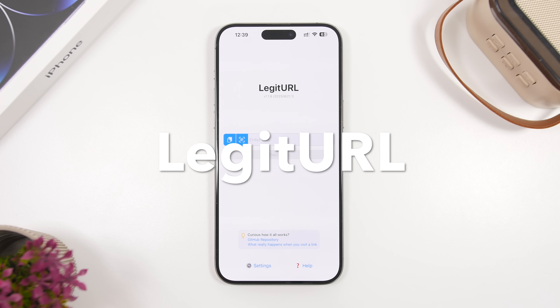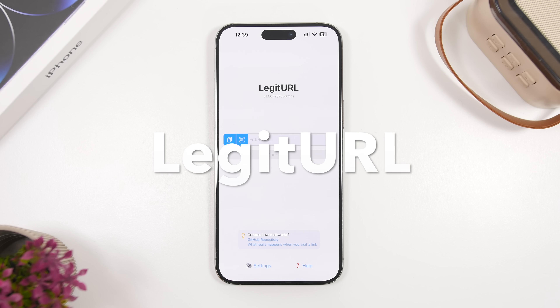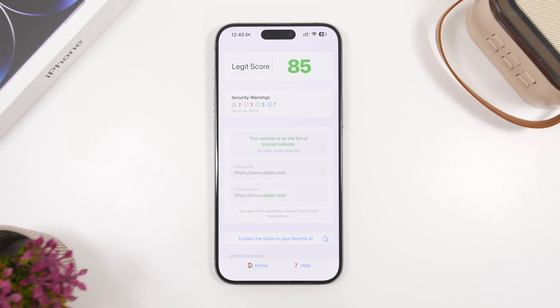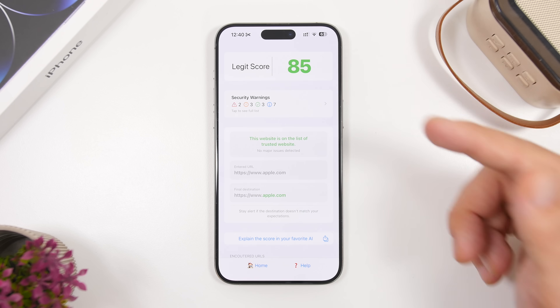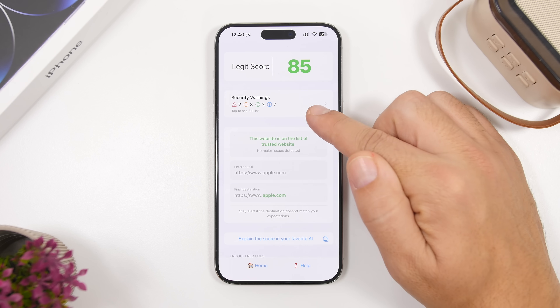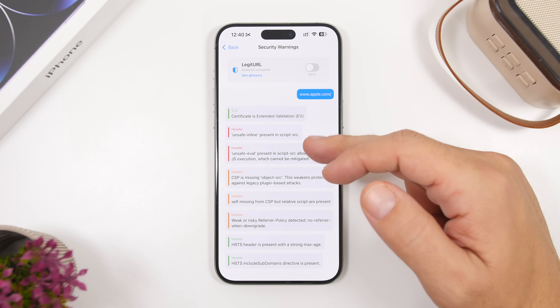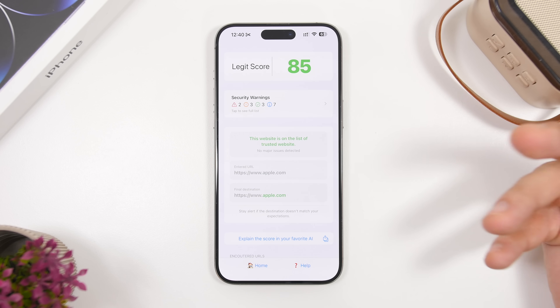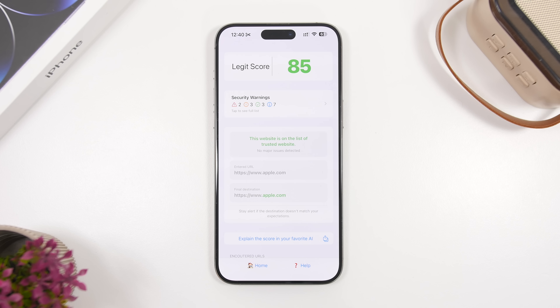Next up is a simple yet very useful app called Legit URL. It lets you check whether a URL you want to visit is legitimate or not. You paste the link, tap Check URL, and in a couple of seconds it shows you a legit score along with security warnings, so you can decide whether to visit that website.